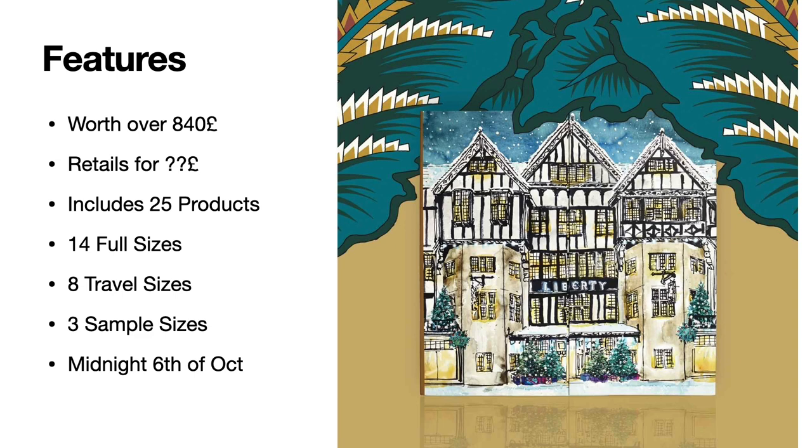It's going to include 25 products — we're getting 14 full sizes, so not quite as good as Cult Beauty where we're getting 20. We're also getting eight travel sizes, three sample sizes, and it's going to be released at midnight on Wednesday the 6th of October. Let's go ahead and get into the products — first I'll be discussing sample sizes, then travel sizes, and finally full sizes.